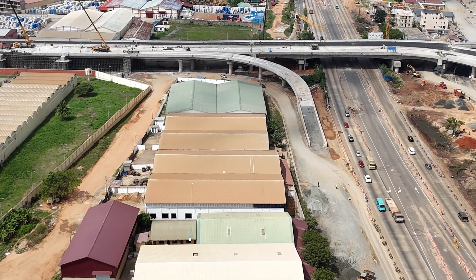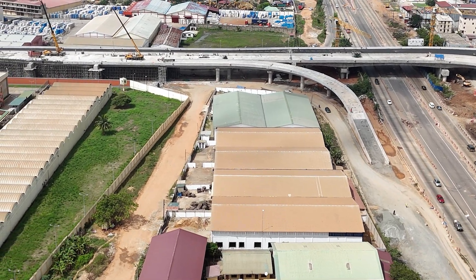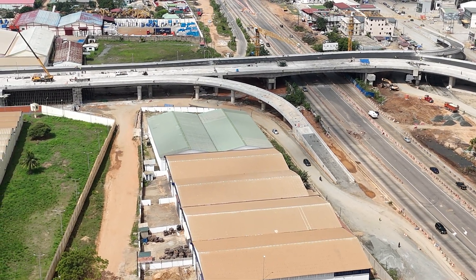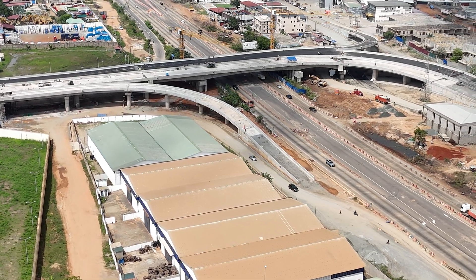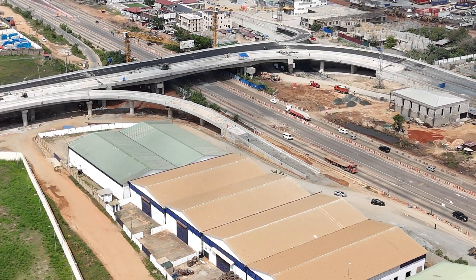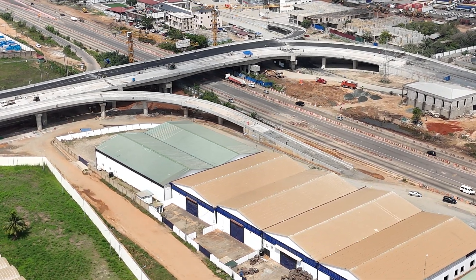Before construction kicked off, there were a lot of blueprints, hardhats, and late nights. Urban planners, engineers, and government officials worked together to figure out how to design an interchange that would untangle the traffic mess. Their solution? A multi-level setup that connects major roads in a way that feels as smooth as butter — or close to it.